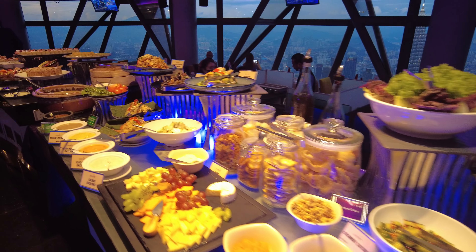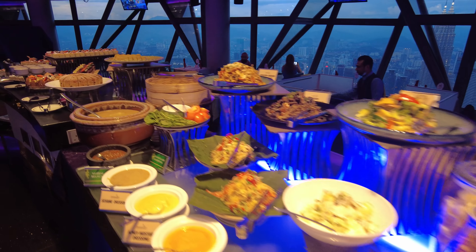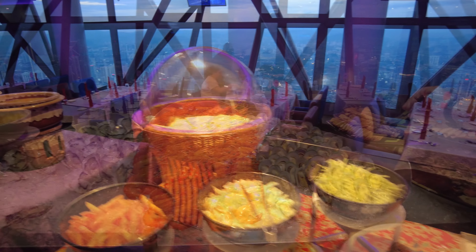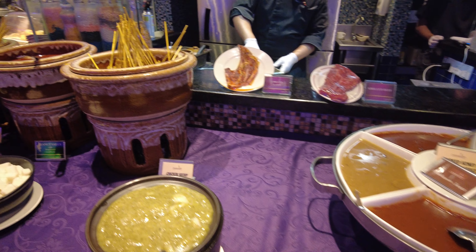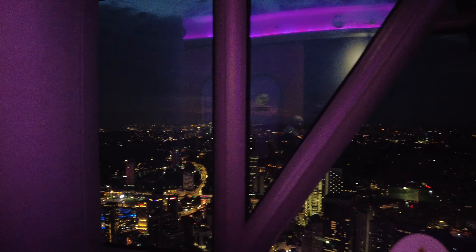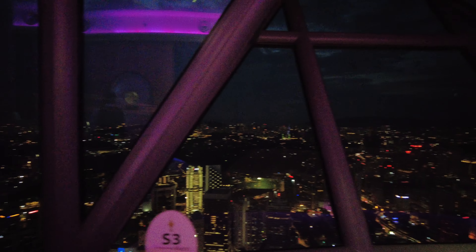Overall, it's been pretty good so far. The food selection is pretty adequate — there's a lot of stuff you can pick from. In terms of quality, I'd say it's pretty average for a buffet. There's nothing really special. You're here more for the atmosphere — just look at this view right here. Isn't that amazing?